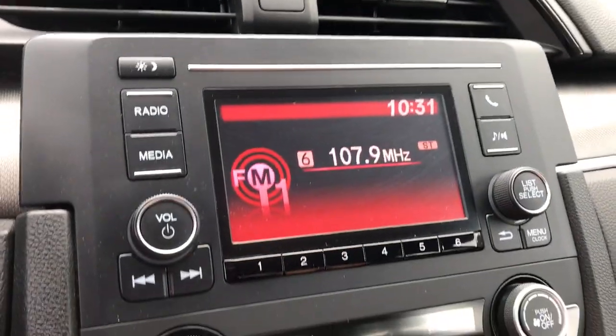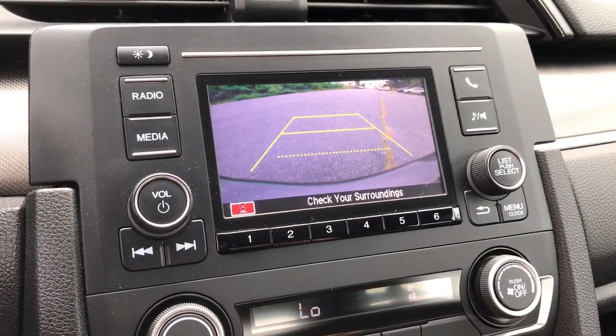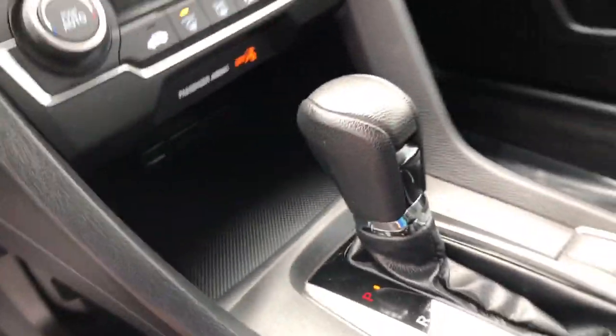Best of all, it's simply a joy to drive. The following are some of this vehicle's highlighted options.